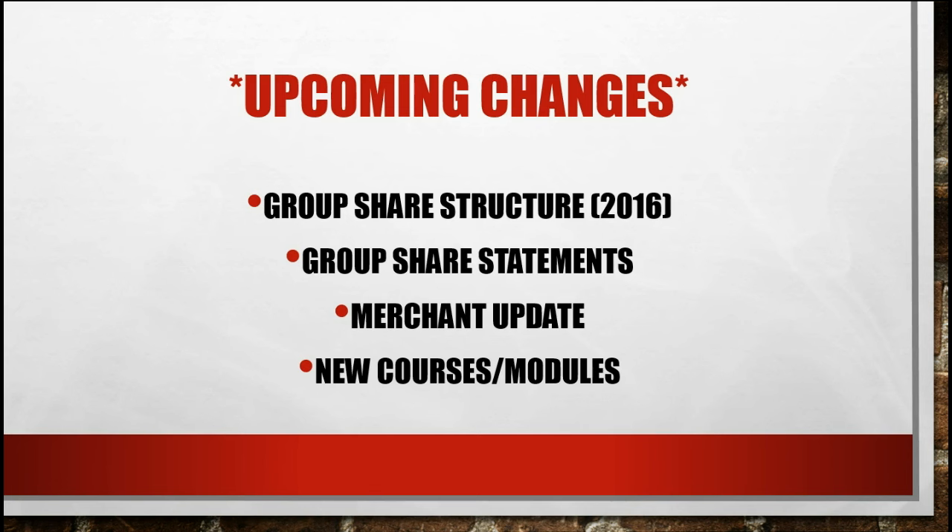Merchant update — we are in the process of working with a merchant that can handle our volume. Please be patient with us as we get everything worked back up so that we can be back to the process where we're accepting credit cards full time again.